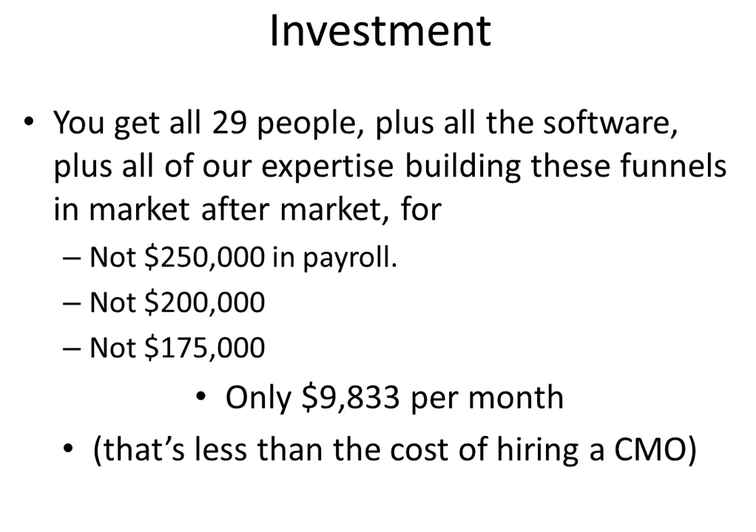So how do you get us to do all that for you? Well, you get all 29 people here working for you, plus all the software, plus all our expertise building these funnels in market after market — both business-to-business and business-to-consumer. Not for the $250,000 in payroll costs per year, not for $200,000, not even for $175,000 — only $9,833 a month. That is less than the cost of hiring a chief marketing officer for your business.